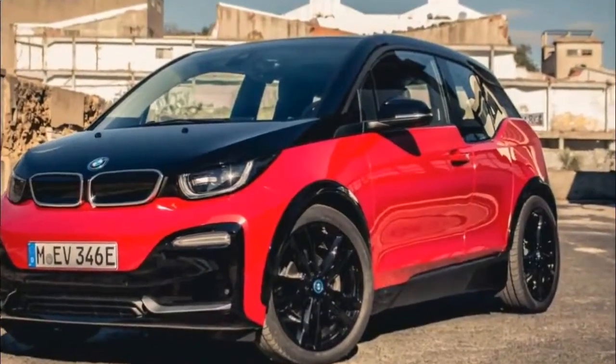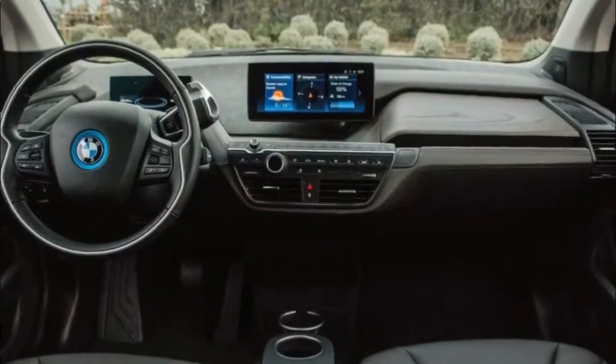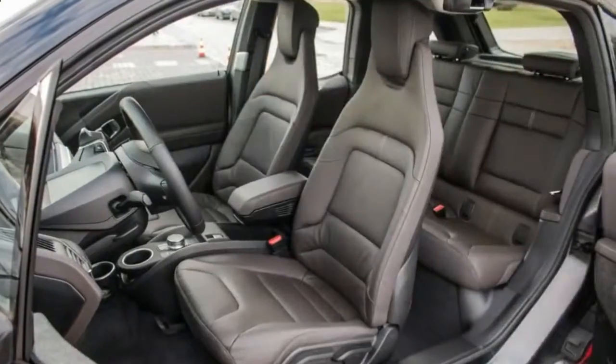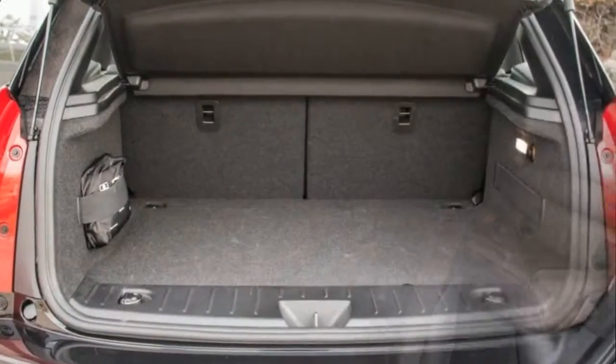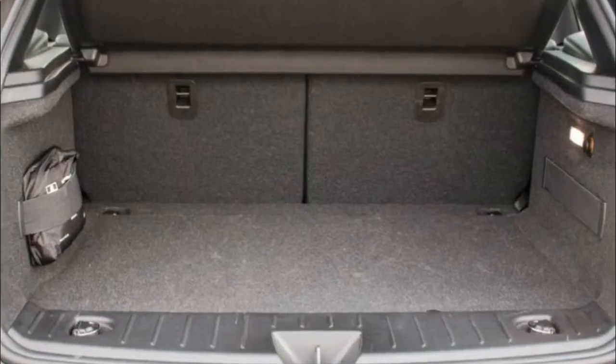With recent recall issues BMW is having with the i3, the on-sale date for the i3s still hasn't been confirmed, but BMW is targeting January or February. The i3s will begin at $47,650, representing a $3,200 premium over the base model. With the range extender, pricing starts at $51,500.